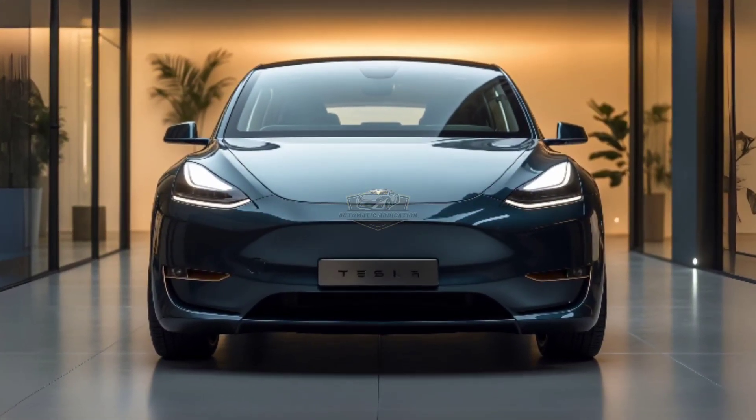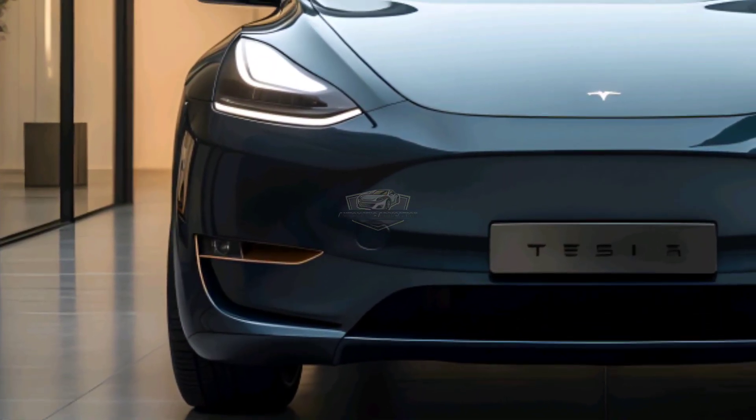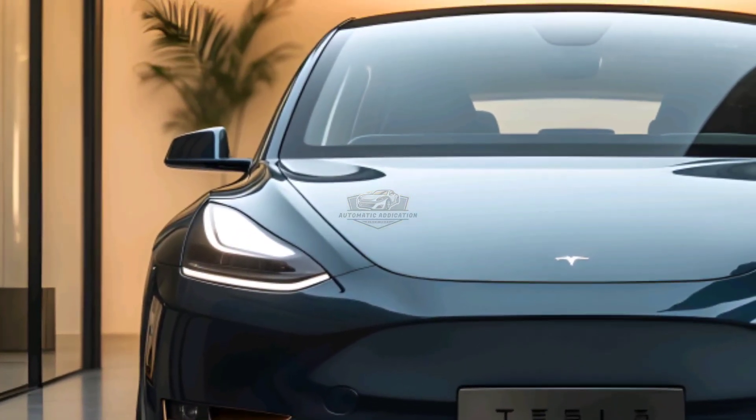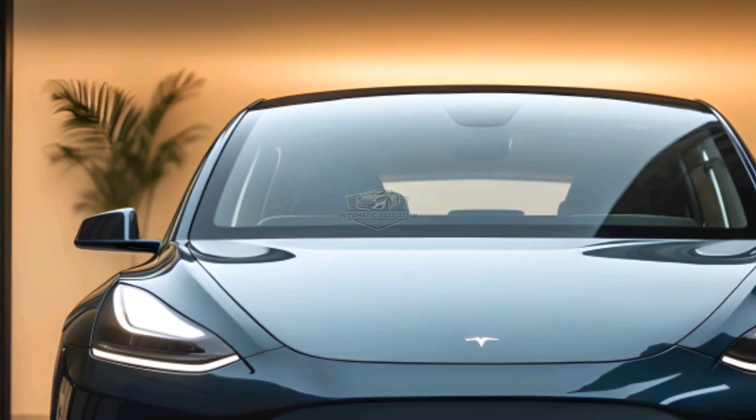Afraid of running out of battery on the road? No worries. Tesla's latest V4 supercharger allows charging from 10% to 80% in less than 15 minutes. With an expanding supercharger network, road trips with electric cars are now more practical than ever.